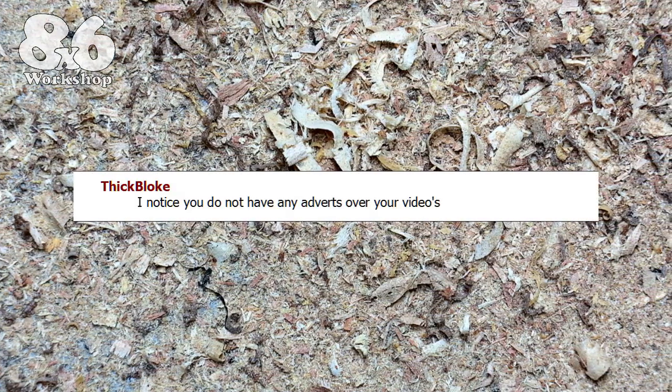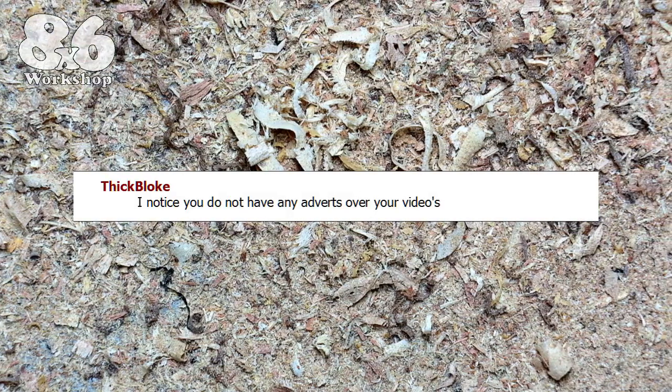'I notice you do not have any adverts over your videos.' No, I don't generate revenue through advertising. If I had a gazillion subscribers I imagine all those thousands of clicks would add up to something worthwhile, but for what I would earn it's just not worth the hassle of having a revenue account and all the admin that goes with it. I would rather make something in the workshop than sit at a computer. I only need to sell one item and I'd have made more than thousands of clicks on adverts anyway.